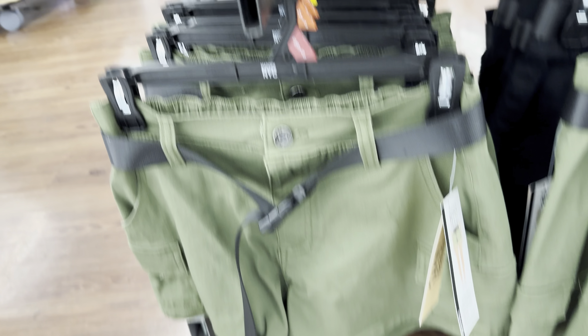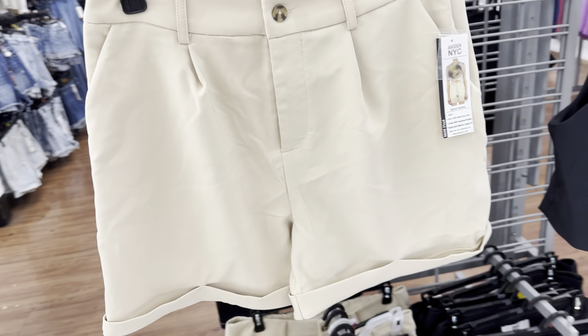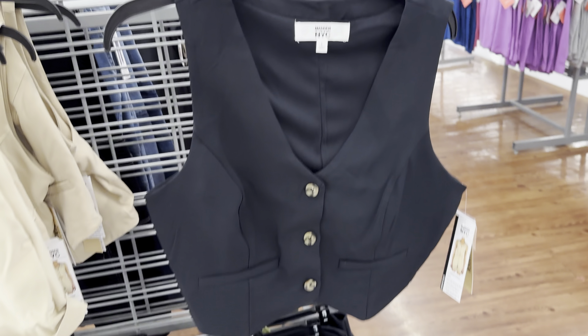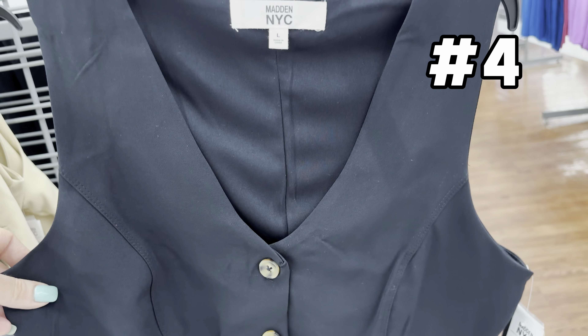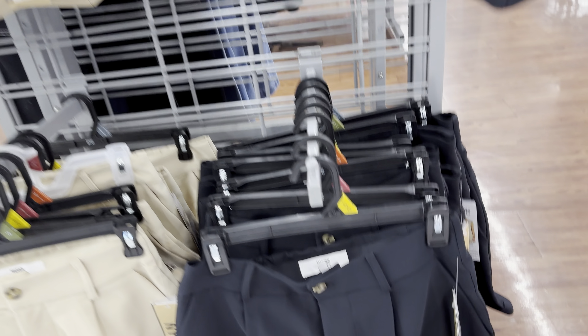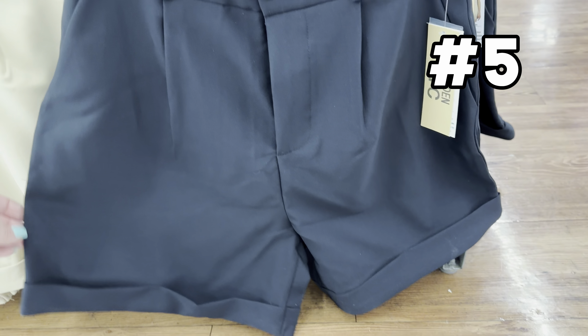It's got like a linen, gauzy material to it, very lightweight. The dress is only $21, and look at the back of this dress — isn't it so pretty? Love the little cut out. It does come in pink and also comes in a blue option as well.